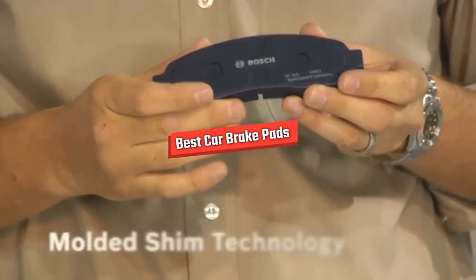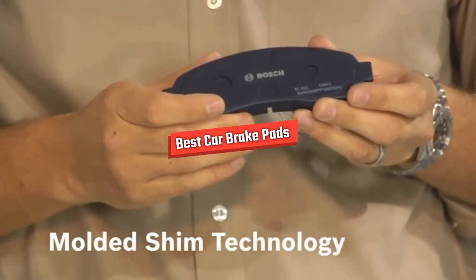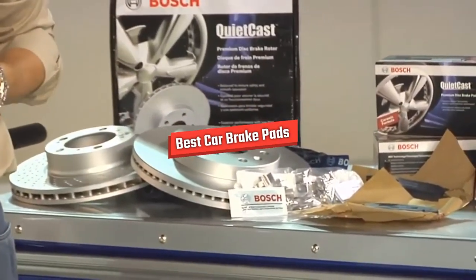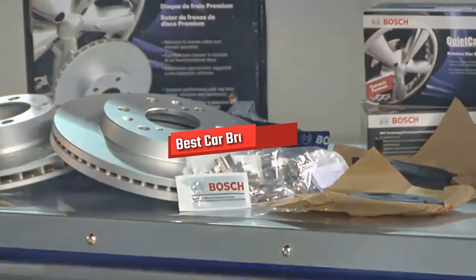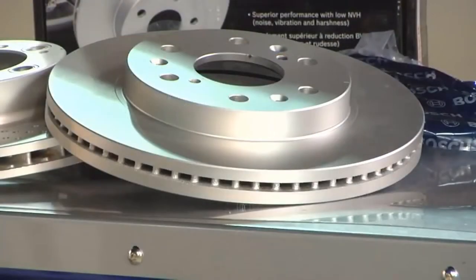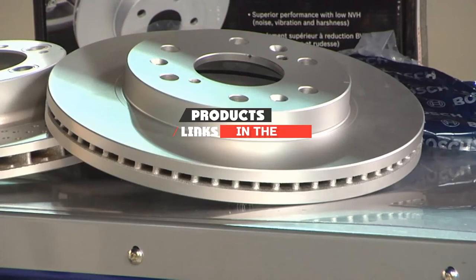Hello guys, in today's video we are going to present you the top 5 best car brake pads available on the market today. We made this list based on our personal preference and sorted it based on their features, prices, quality, durability, and reputation of the manufacturers. Check out the description to find out their prices and more information. We have included the links in the description below.